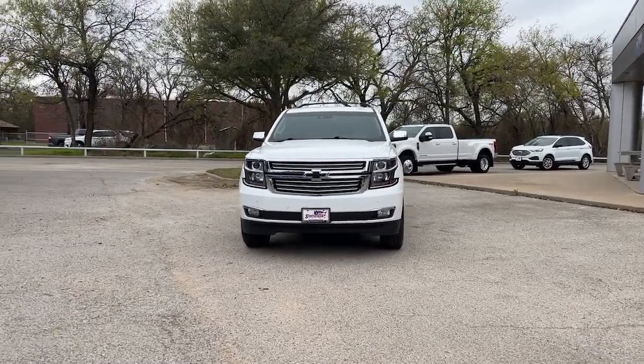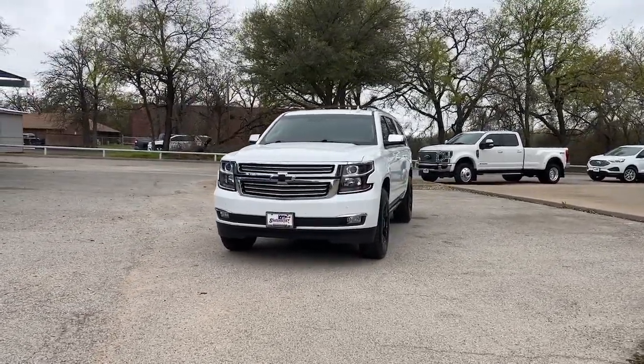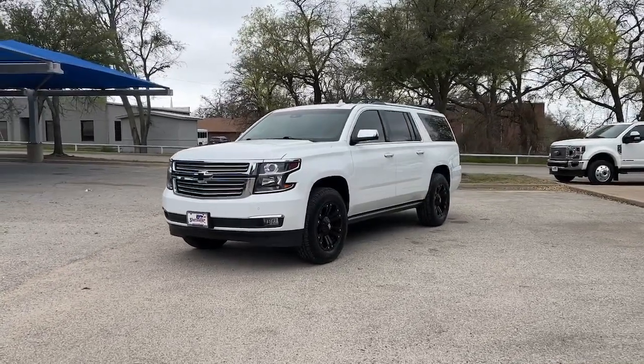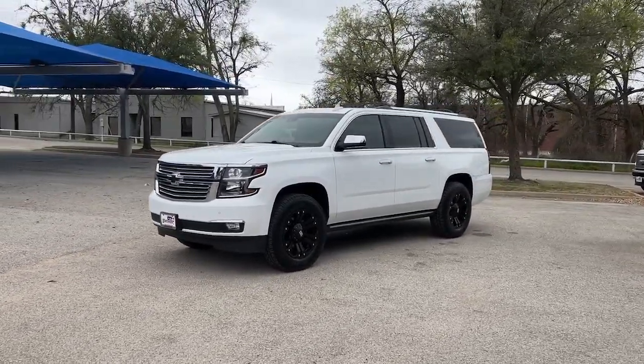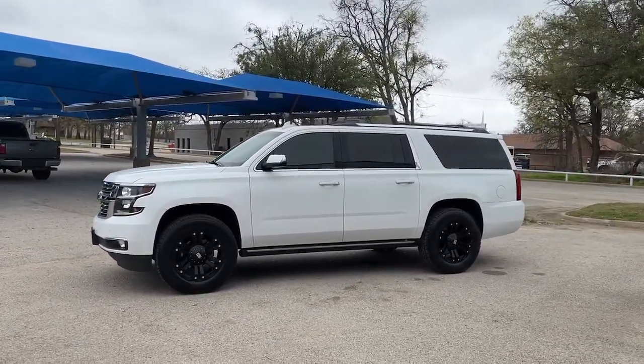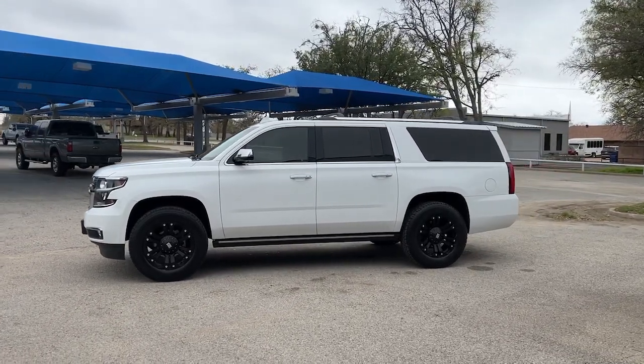Get into a car with value. 2016 Chevrolet Suburban. With less than 90,000 miles on the odometer, this vehicle stands out from the rest. Whether you're taking that road trip or tackling a big project, keep your family safe, comfortable, and connected in the Suburban.